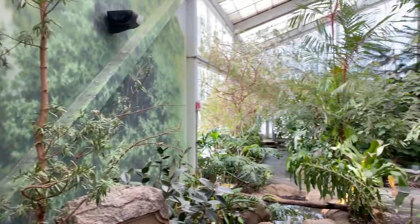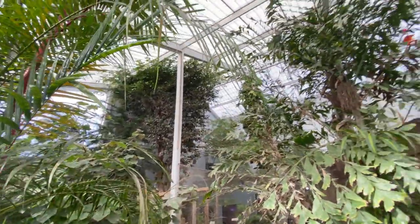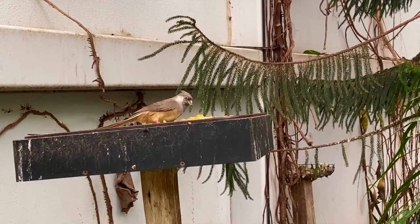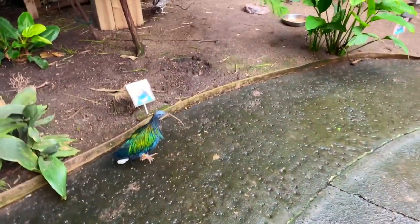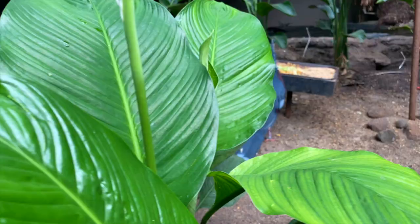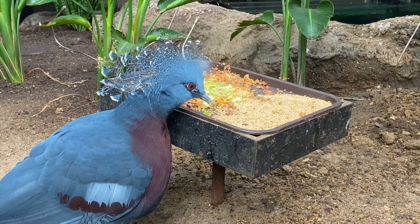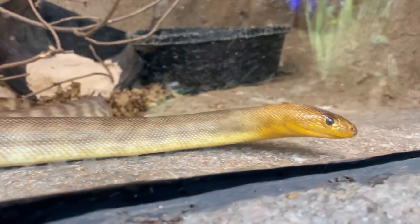Just when you think you've seen everything there is to see here at the zoo, you'll stumble across the aviary and the aquarium. As you make your way through this area you'll come face to face with dozens of exotic free-roaming birds, reptiles, and even some creatures of the night and the deep dark oceans.